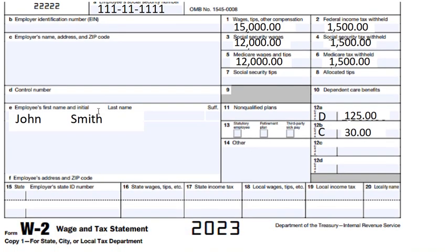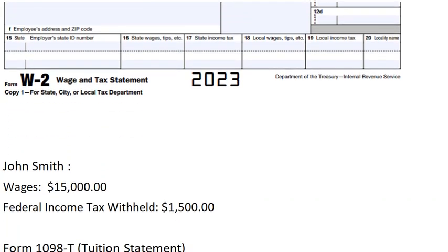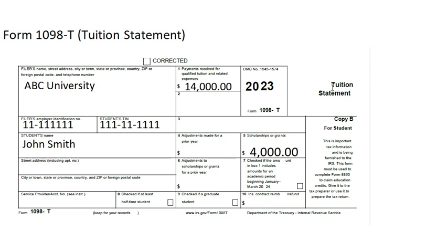This is John Smith's W-2. He worked part-time and made $15,000 in 2023, and his federal income tax withheld is $1,500. This is his tuition statement, Form 1098-T. His tuition, books, and lab fees total $14,000.